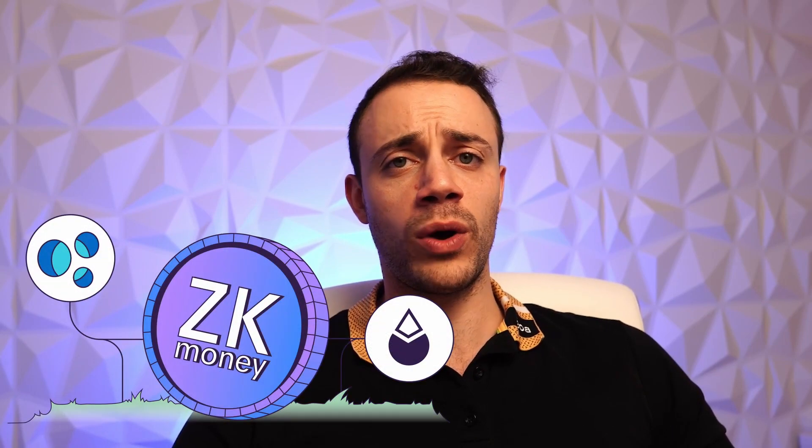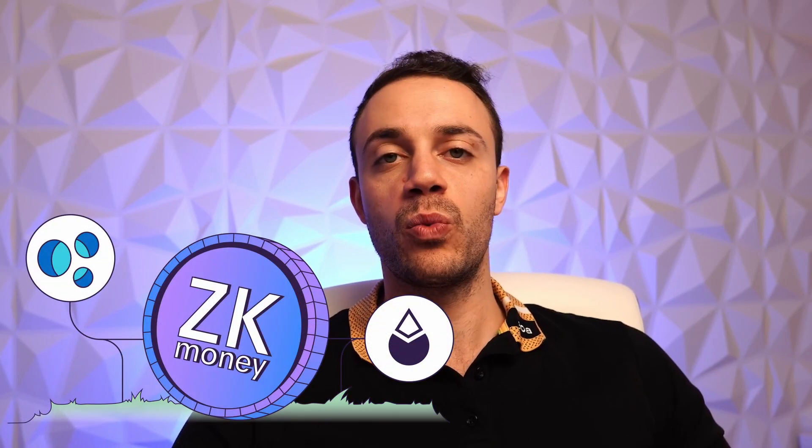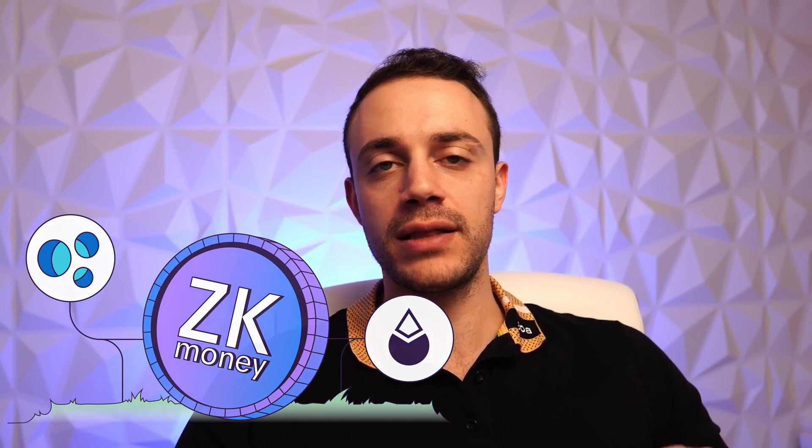Hey, my name is Connor and welcome to Crypto Empire where we dominate the crypto market. In this video I'll be showing you how to use Aztec Network, otherwise known as zk.money, which is encrypted Ethereum. It's a layer 2 network that is essentially a private version of Ethereum, and they are potentially having an airdrop later on down the road.